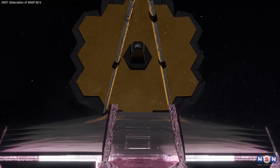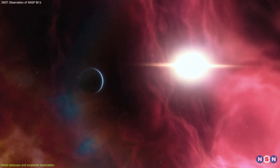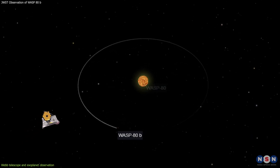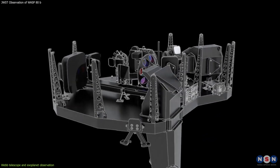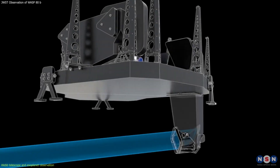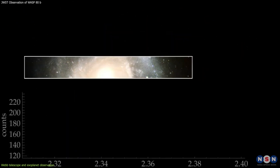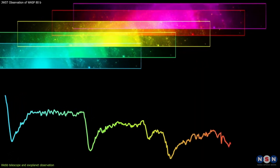One of the main goals of Webb is to explore the diversity and habitability of exoplanets, which are planets that orbit stars other than our Sun. Webb has four scientific instruments that can be used for this purpose, but the one used to observe the WASP-80b system is the Near Infrared Spectrograph, or NIRSpec, which is a multi-object spectrograph that can observe up to 100 objects simultaneously and measure their spectra, or the distribution of light by wavelength. It can also operate in a special mode called a prism, which provides a low-resolution spectrum of a single object over a wide wavelength range, from 0.6 to 5 microns.